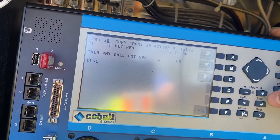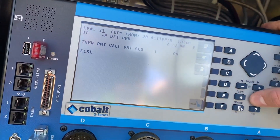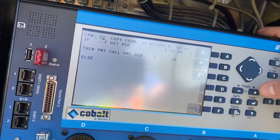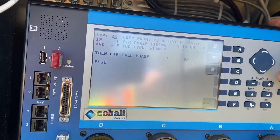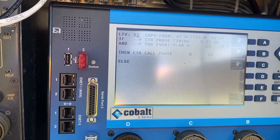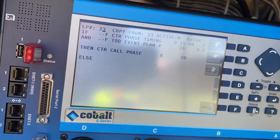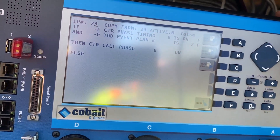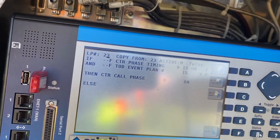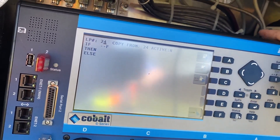This is the detector pedestrian logic that basically just calls preemption sequences for test purposes. If event plan nine is on and event plan is two — the night plan — and phase timing nine is on, then it basically calls phase eight before it goes back into a red rest. And I think that's all the logic I have.